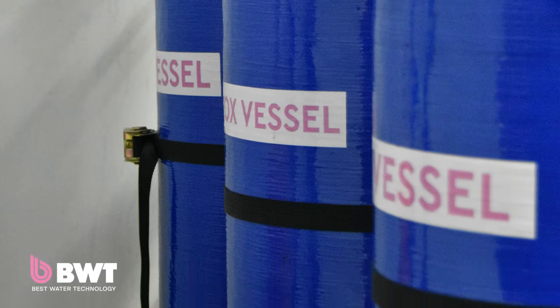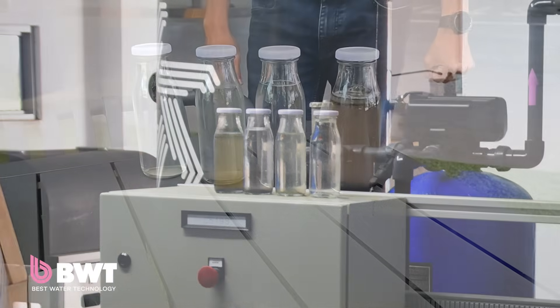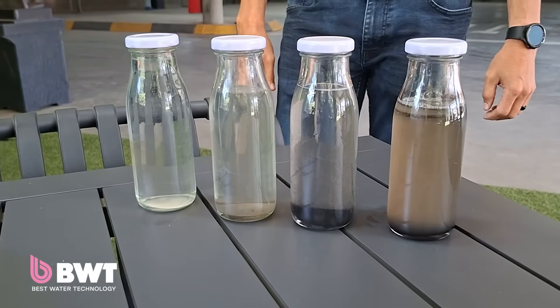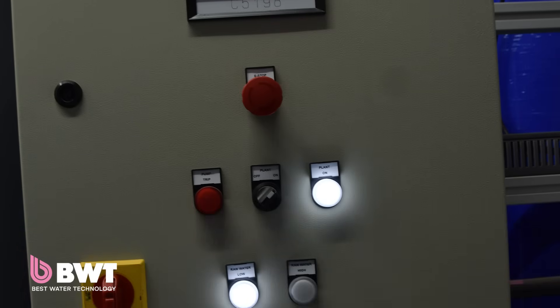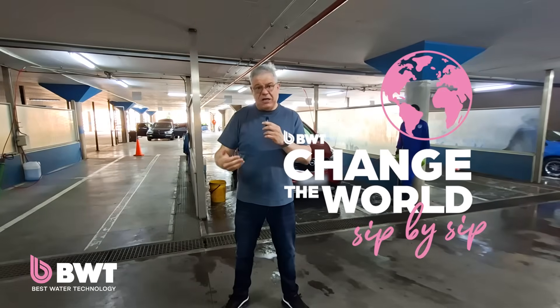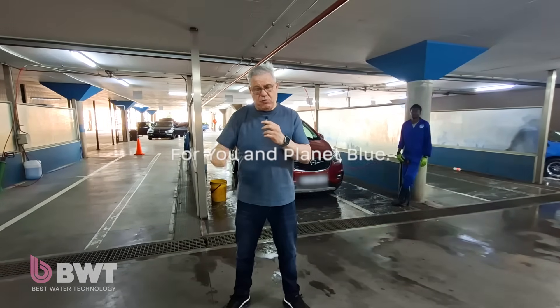Big thanks to BWT for helping us engineer this. They came here, they did the tests, and they continually do water tests to really evaluate the quality of the water. The BWT solution has been an absolute winner. A lot of our customers really appreciate the efforts in being eco-friendly — a car wash that doesn't waste water.